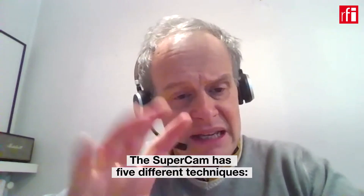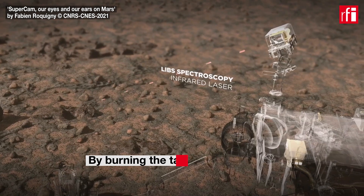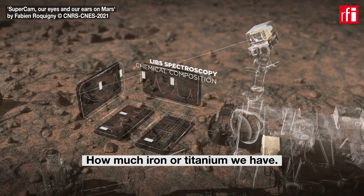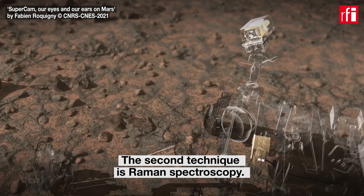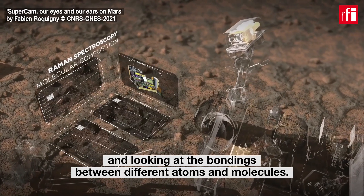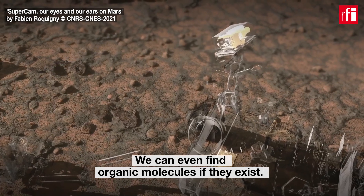The SuperCam has five different techniques. One is to look at the atomic composition with an infrared laser — we're burning the targets and looking at the plasma to tell us what it is made of, how much iron and titanium we have. The second technique is a Raman spectrometer: we shoot with a green laser and look at the bondings between different atoms and molecules, and we can even find organic molecules if they exist.